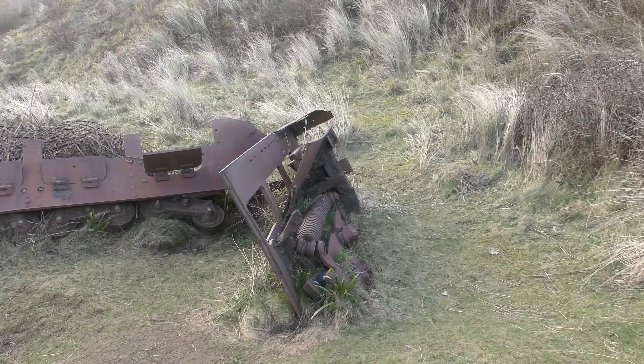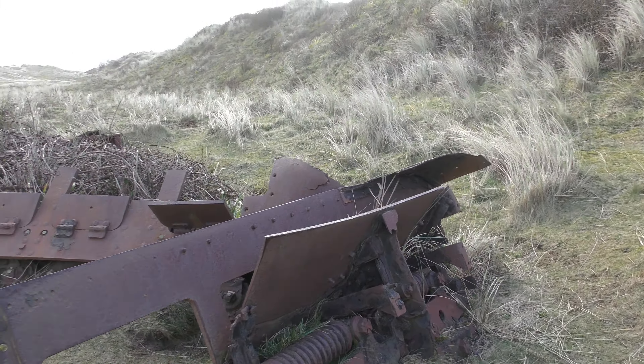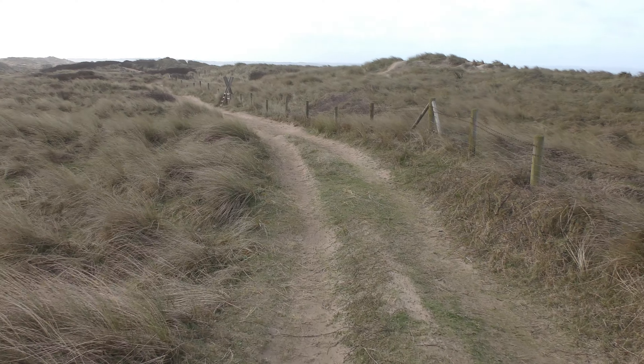We're going to head back out onto the beach and see if we can find some landing craft, which actually aren't on the beach — they're down by the car park. So catch you later guys. It's windy up here.